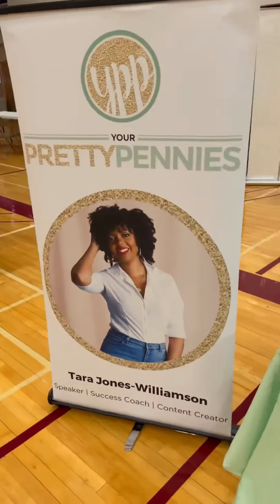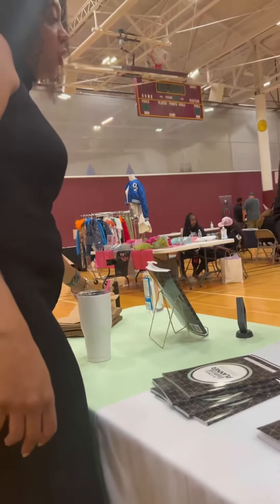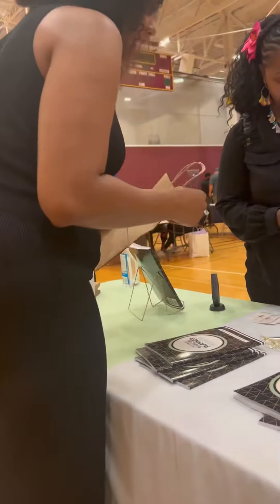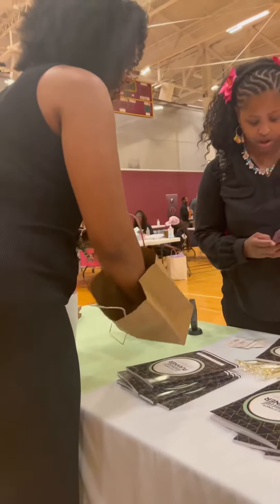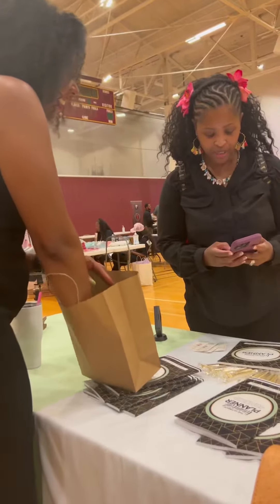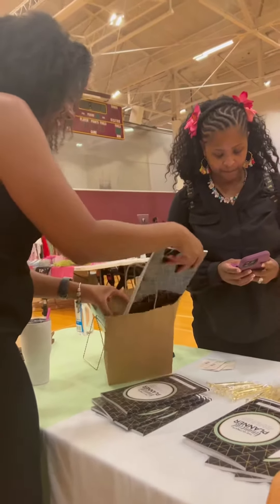Whenever I'm setting up my vendor table, the only thing I put on there is the ultimate financial planner. I put my business cards, a cute pin that they can get with their purchase, and I also encourage them to go to my website to see what products and services I offer there, just to start that relationship.